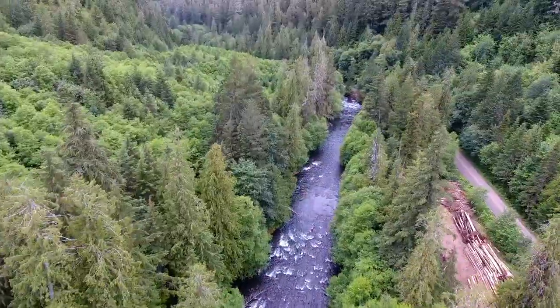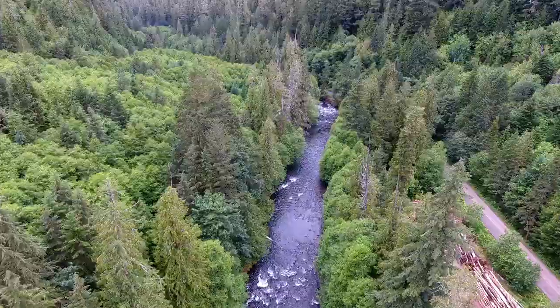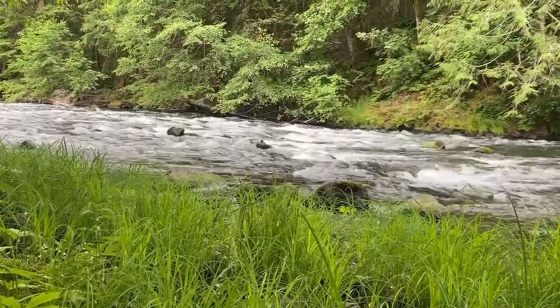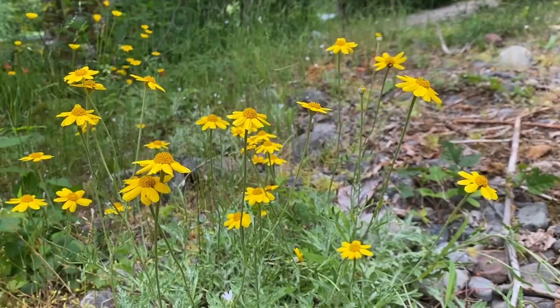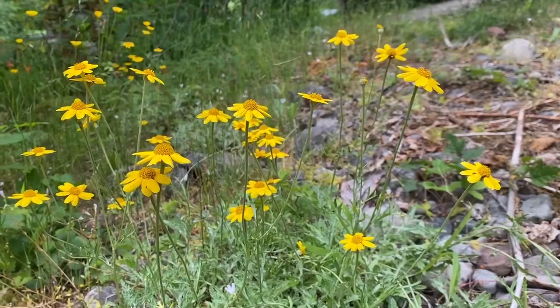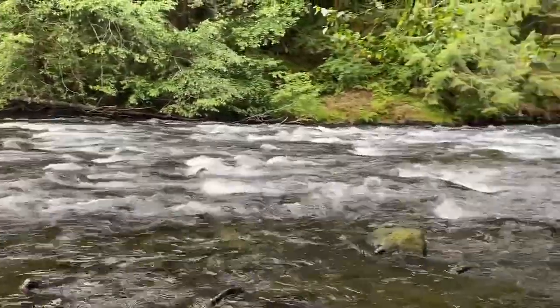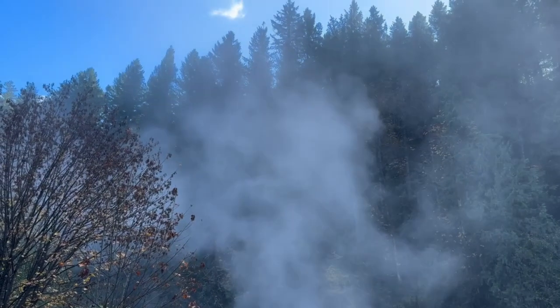In July of 2024, CRBC broke ground at the CTWS Side Channel Reconnection Project along the upper Clackamas River. The project took place along a stretch of the upper Clackamas River on land owned and stewarded by the Confederated Tribes of Warm Springs.